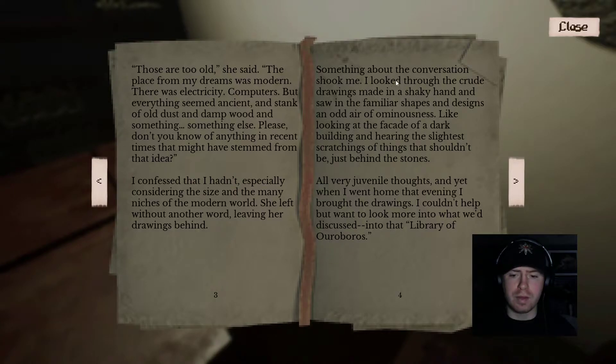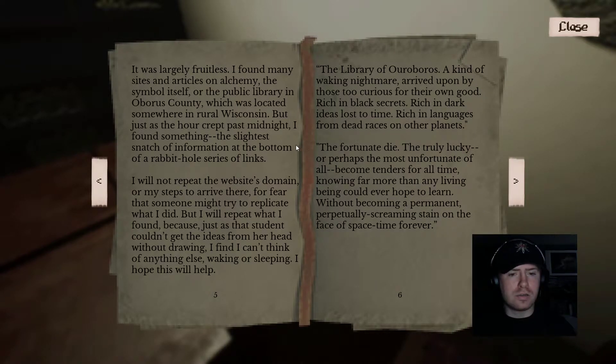'All very juvenile thoughts. And even when I went home that evening, I brought the drawings and couldn't help but want to look more into the library of Ouroboros. It was largely fruitless — I found many sites and articles on alchemy, the symbol itself, or the public library in Ouroboros County in rural Wisconsin. But just as the hour passed midnight, I found something — the slightest snatch of information at the bottom of a rabbit hole of links. I will not repeat the website's domain for fear that someone might try to replicate what I did, but I will repeat what I found. The library of Ouroboros: a kind of walking nightmare, arrived upon by those too curious for their own good. Rich in black secrets. Rich in dark ideas lost to time. Rich in languages from dead races on other planets. The fortunate die. The truly lucky — or perhaps the most unfortunate of all — become tenders for all time, knowing far more than any living being could hope to learn without becoming a permanently, perpetually screaming stain on the face of space-time forever.'